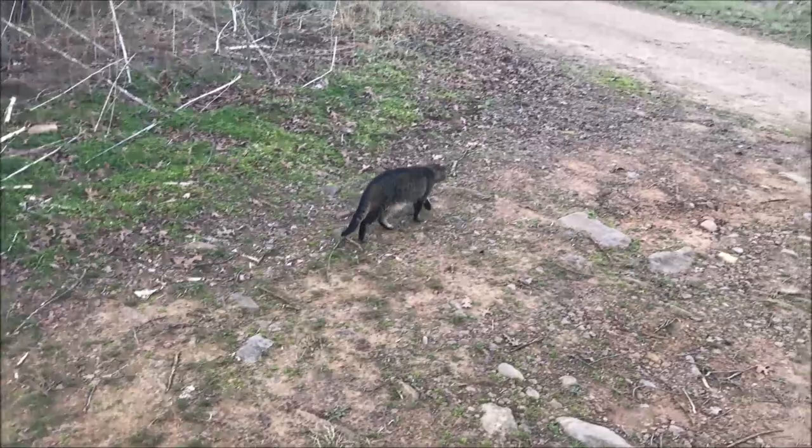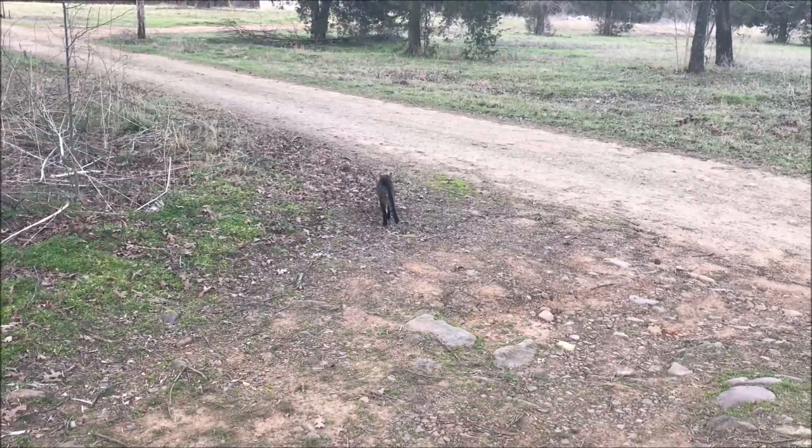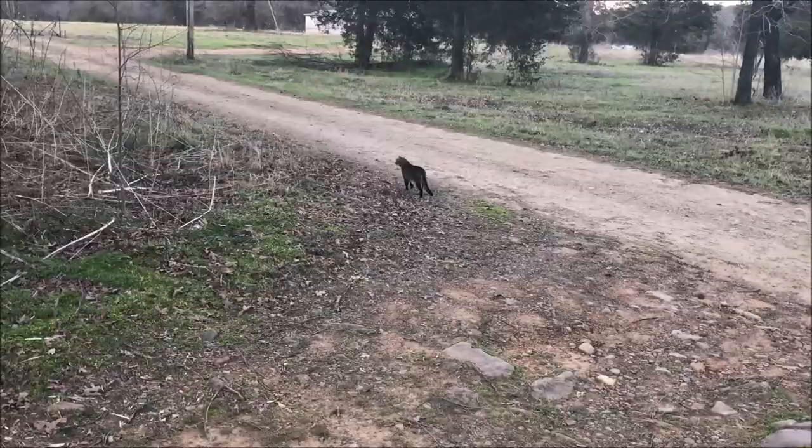Mr. Grumpy is home before dark, although it looks like he's leaving. Yep, you're off of the property now. Come back home before dark, Grumpy.